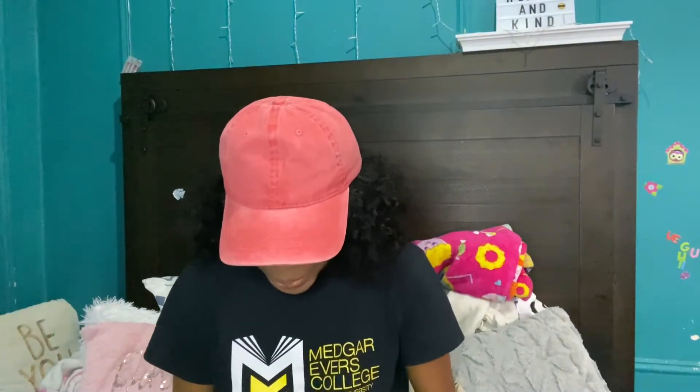Hey y'all, it's your girl K Beauty, welcome back to my channel. Today I'm gonna be doing a 'what's in my bag.' We are back to school, but I don't really work with a big bag yet because I don't need books like that. They're still pushing back the first day of school, so technically I'm like, what am I carrying a bag for? I don't really like carrying bags — I carry my crossovers.